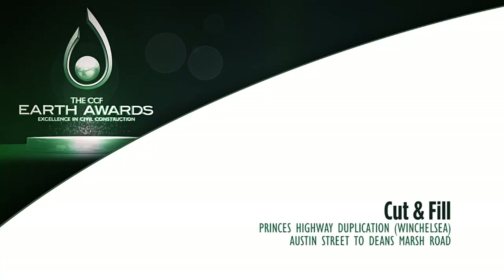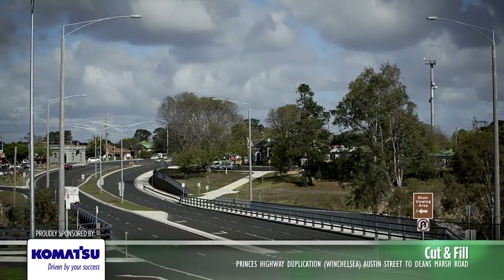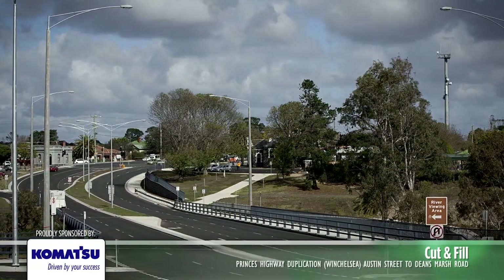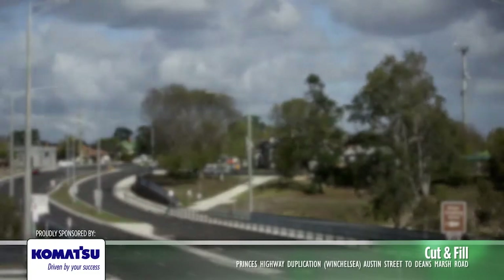Cut and fill Princess Highway Duplication, Winchelsea, Austin Street to Deans Marsh Road. The Princess Highway Duplication, Austin Street to Deans Marsh Road in Winchelsea, involves the construction of a new three-span bridge over the Barwon River and 1.5 kilometres of duplicated highway.